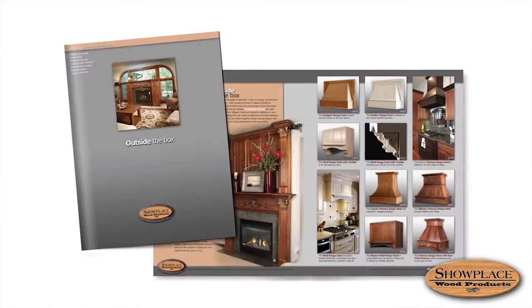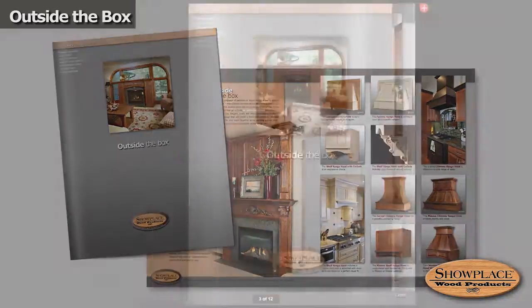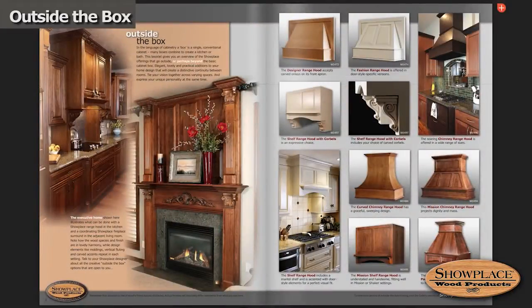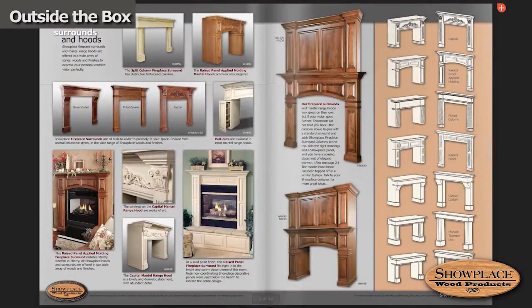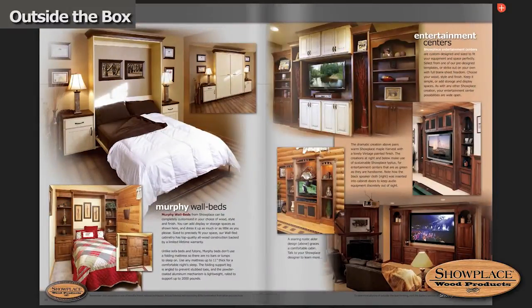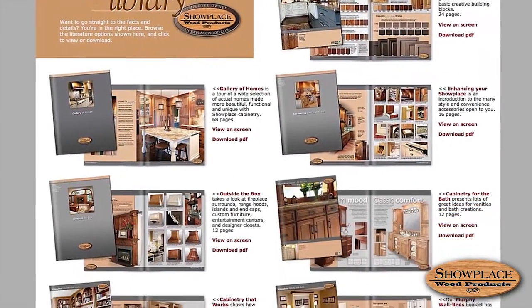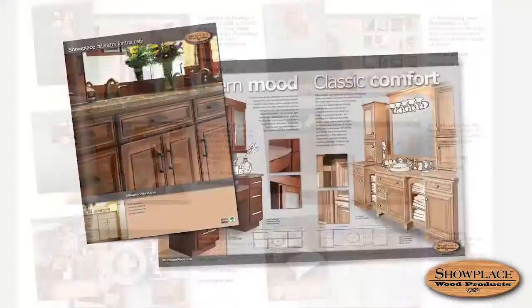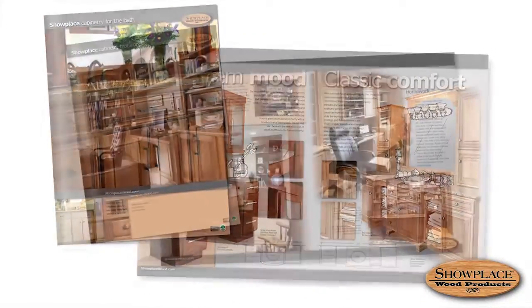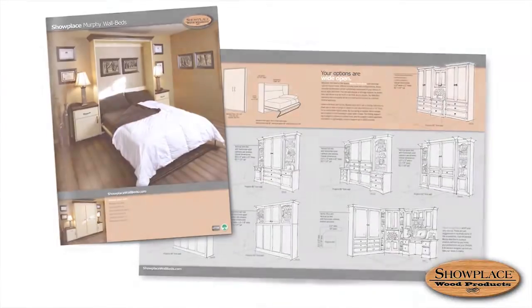When you're ready to think beyond the basics, Outside the Box takes a look at fireplace surrounds, range hoods, islands and end caps, Murphy wall beds, entertainment centers, and designer closets. The Showplace literature library also includes booklets about bathroom cabinetry, home office and workplace cabinetry, and custom Murphy wall beds.